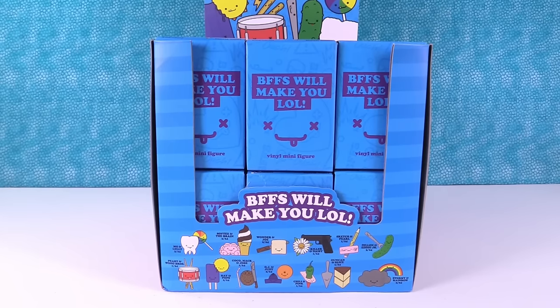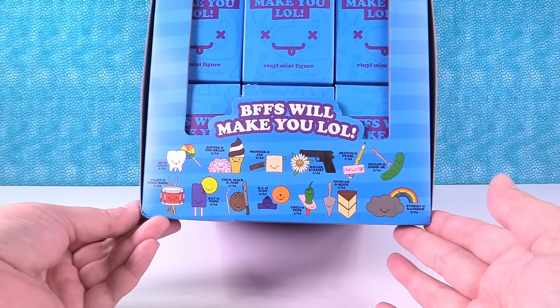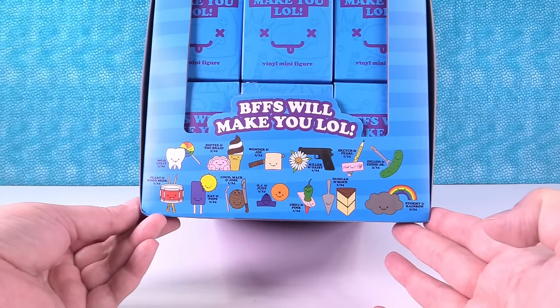Hey guys, it's Shannon and Paul and we're here today with the BFFs series for Love Hurts. These are made by Kidrobot. They are so awesome. You can see right here are all the figures you can get. Looks like there's 13.